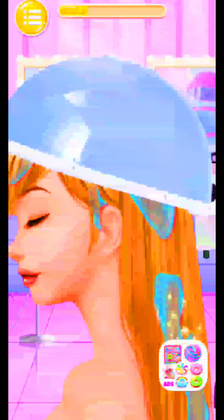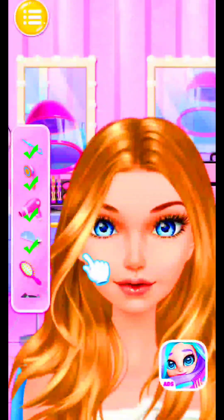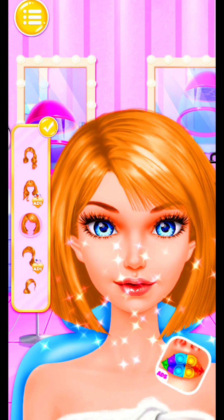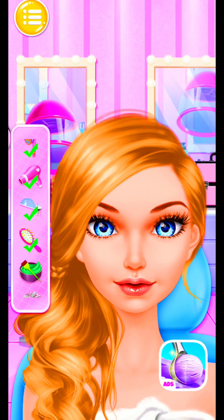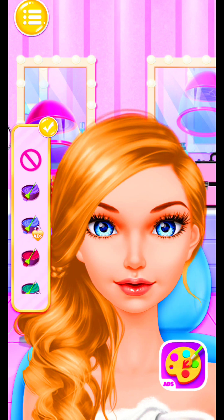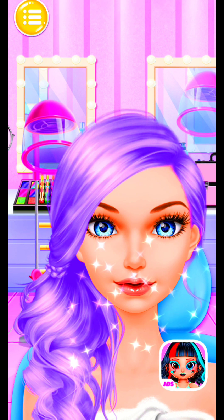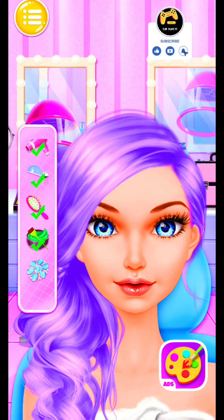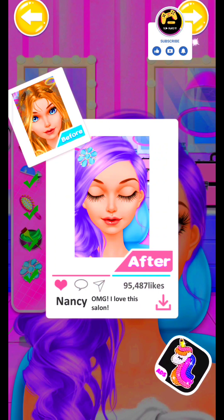Try to use the steam machine. Amazing! Design a new hairstyle for me please! I love it! It's so funny! Lovely! Choose the hair color you like! Oh yeah! Put on your favorite headwear! Perfect! I feel much better now!